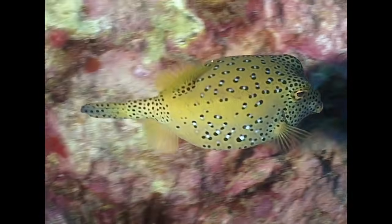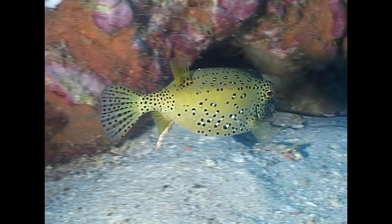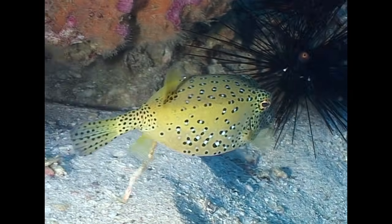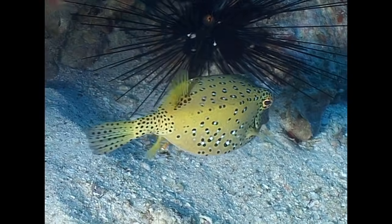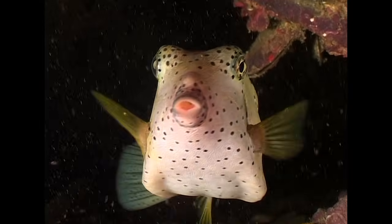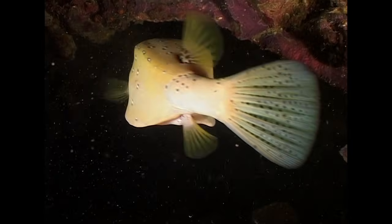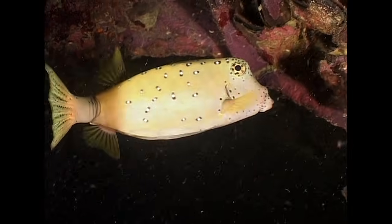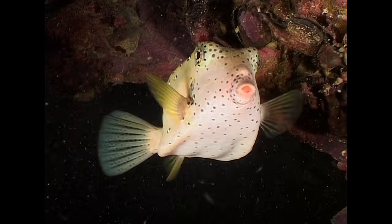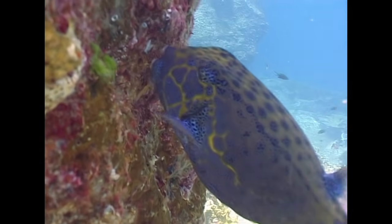As the yellow boxfish matures, its bright yellow coloration darkens and fades, and it gains more white spots amongst the black ones. Large adults take on an altogether more purple hue.